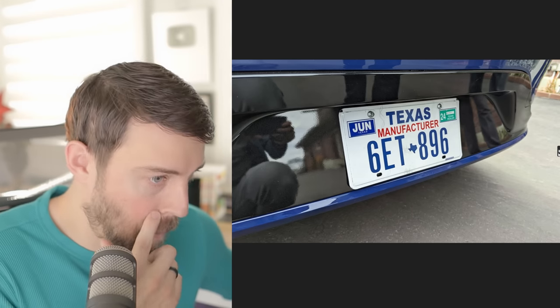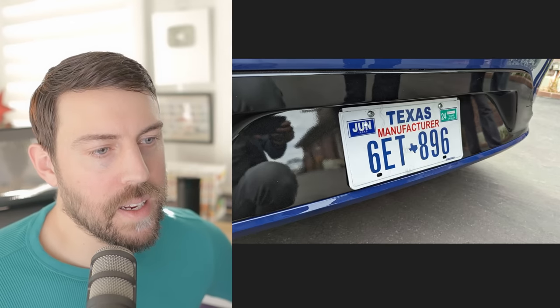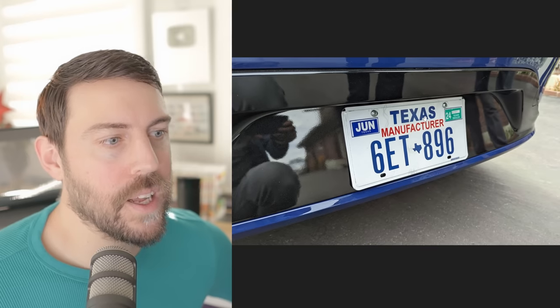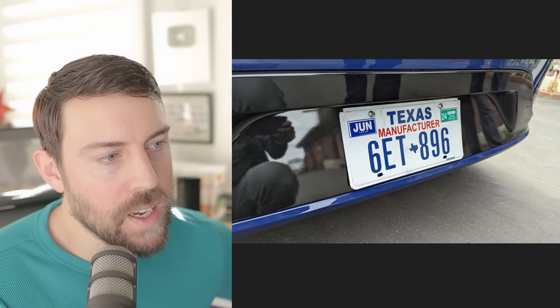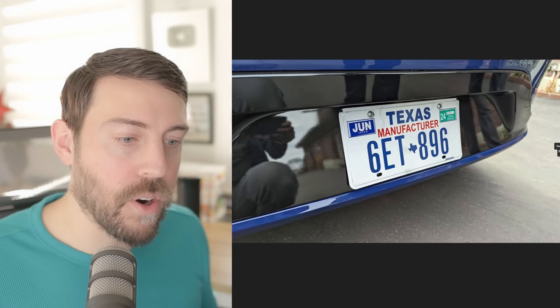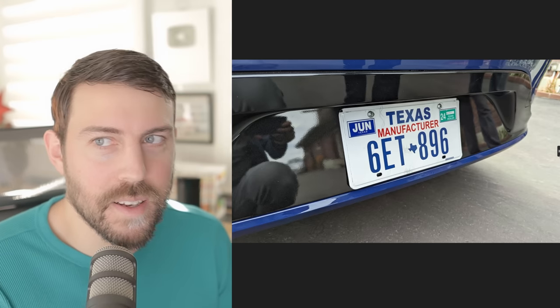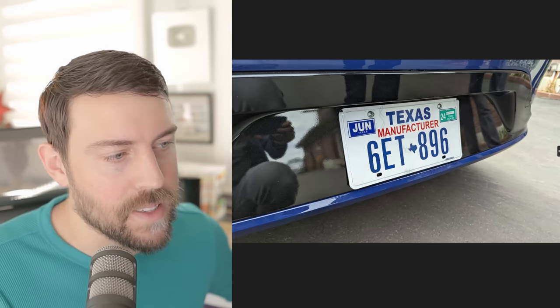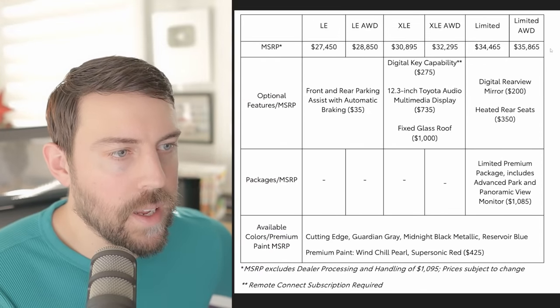The last one: Toyota said behind the license plate is another Easter egg — maybe it says hashtag 'license plate' or something silly. So those are all the Easter eggs I know of. I wouldn't be surprised if there are more — I didn't see any in the backseat, but there's probably something back there too.